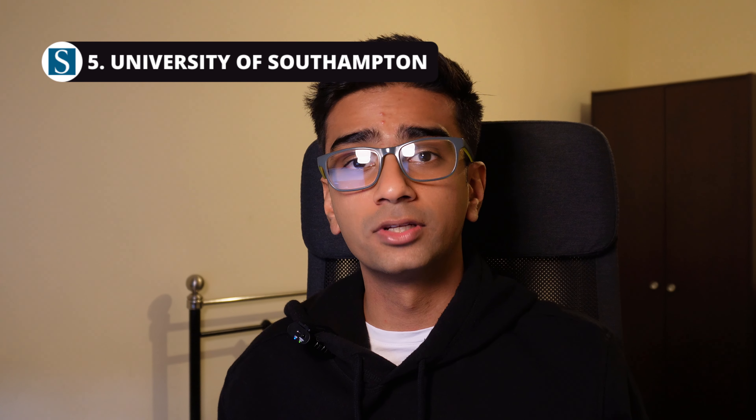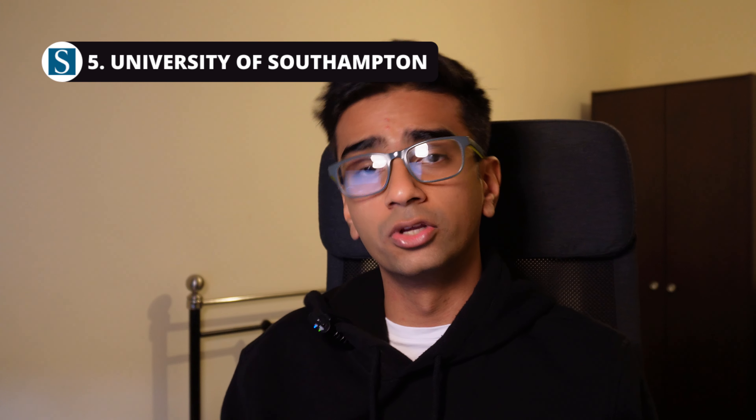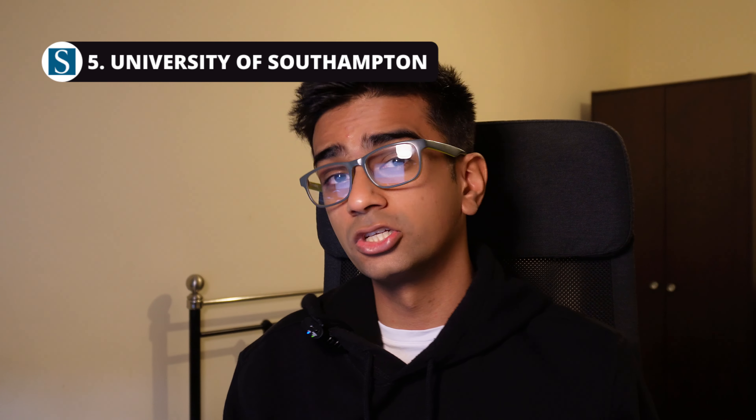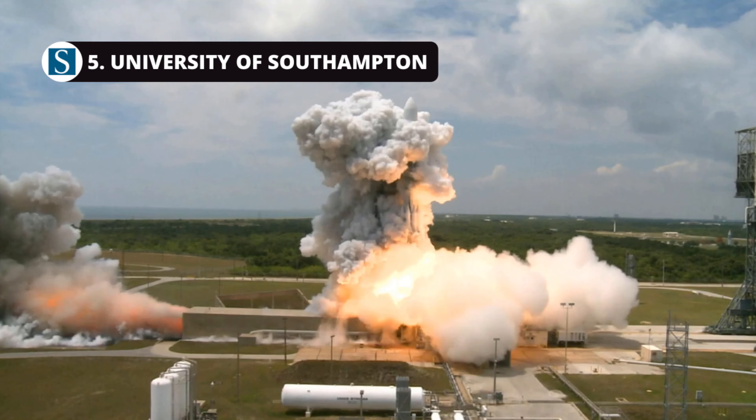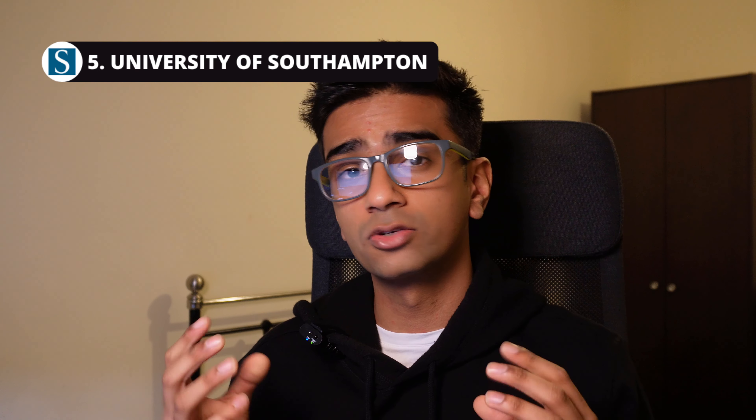In at number five we have the University of Southampton. One of the pluses of this university is that you're able to specialize in some really niche areas of the aerospace engineering industry, such as aerodynamics, spacecraft engineering, and computational engineering and design, which I think is quite unique among universities in the UK.